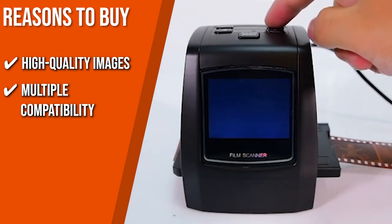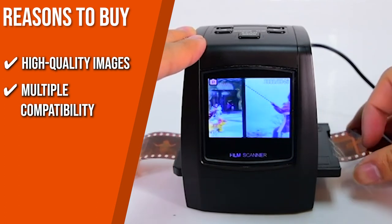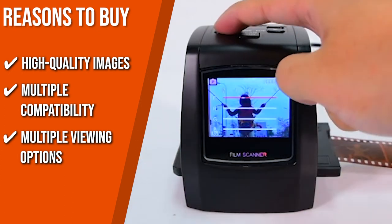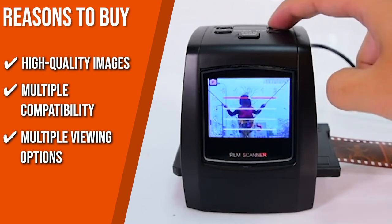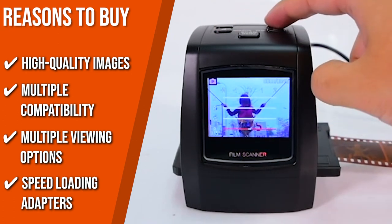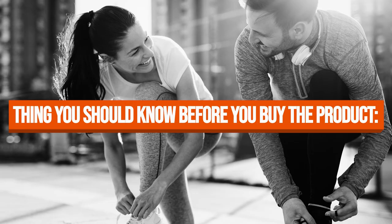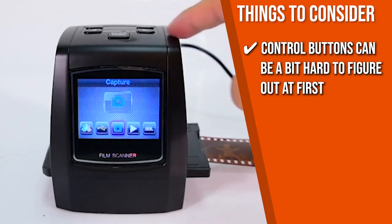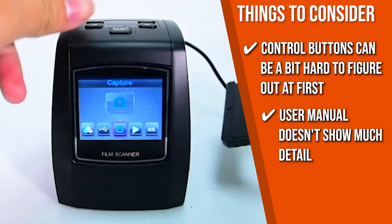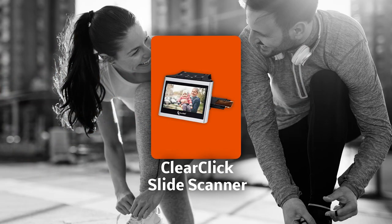The team recommends this purchase based on the following highlights. With software interpolation, you'll enjoy digitized photo quality of up to 22 megapixels. Being both Mac and PC compatible, you can transfer high-resolution images to any computer, laptop, smartphone, or tablet. You can view scanned photos directly on its 2.4-inch color LCD screen or connect it to a TV for a larger display. The kit comes with interchangeable adapters for quick and easy feeding of a variety of film types. Note that the control buttons can be a bit hard to figure out at first, and the user manual lacks detail, so search for product videos or tutorials online.